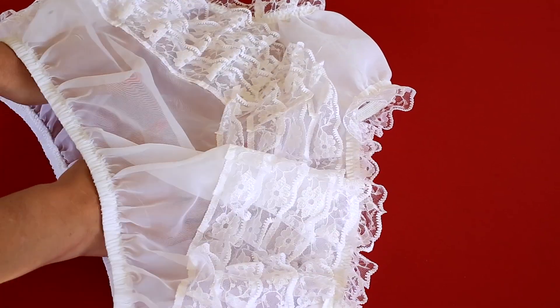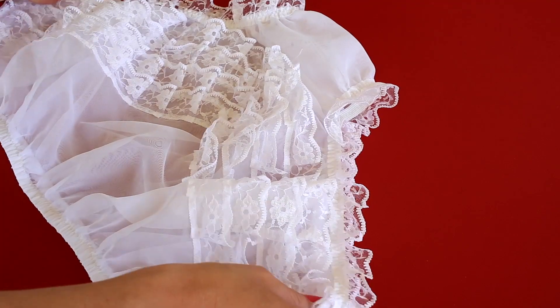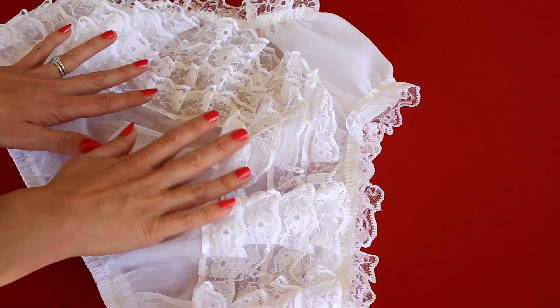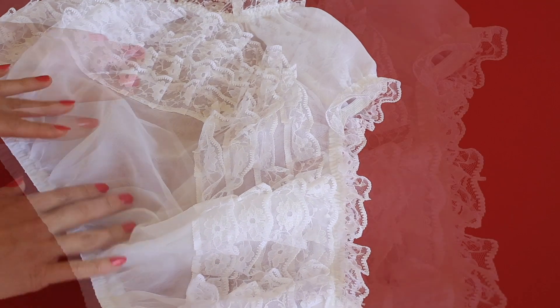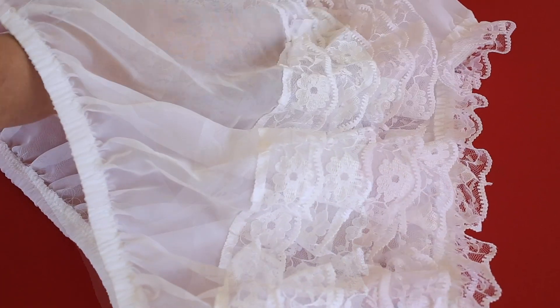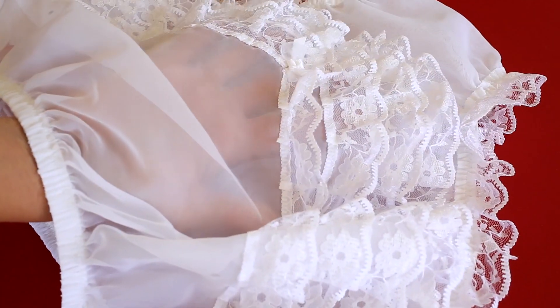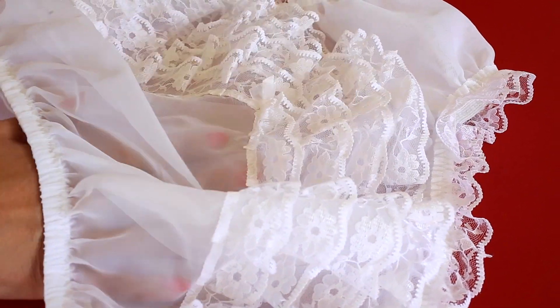These lusciously ladylike knickers are based on an actual 1950s vintage design. They were meant to be seen and admired. These lovely intimate things are not just for tennis, and can be worn under dresses or skirts. I have a pair of my own, and I have worn them under a free-flowing summer dress, without the lace showing through at all.